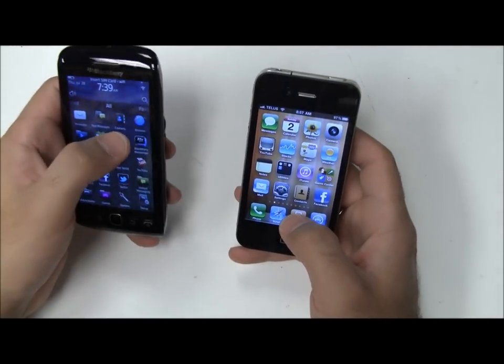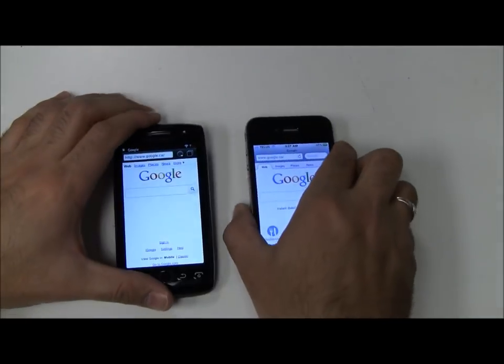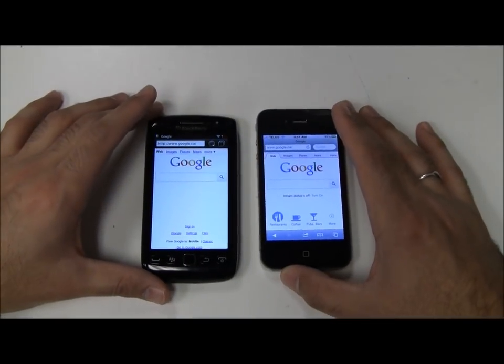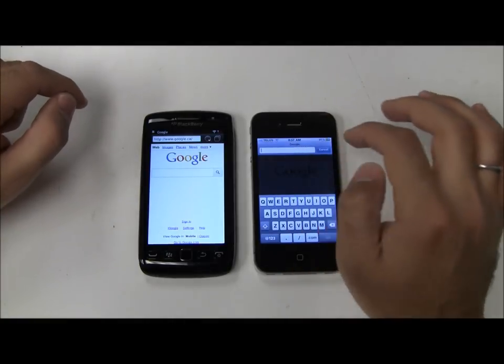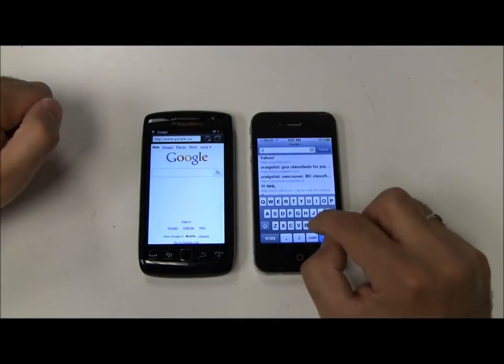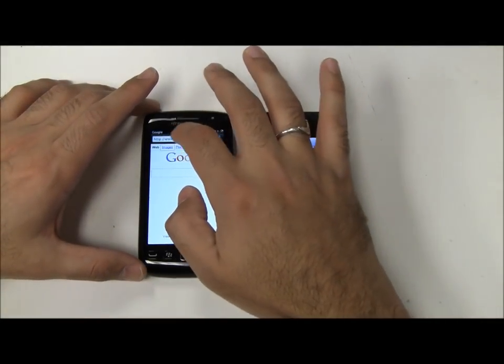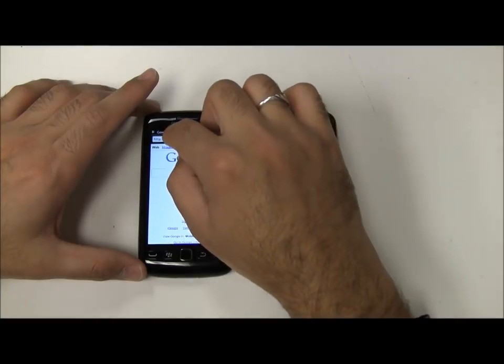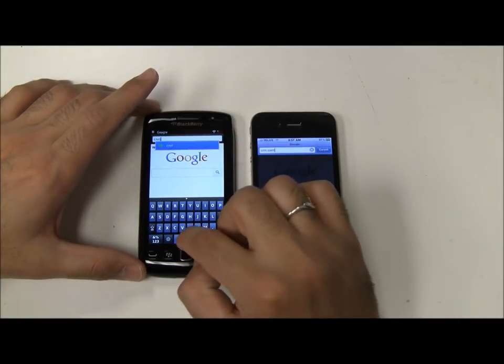I'm going to do a little bit of a browser comparison. I've got both of them set on Google right now, and both set on the same Wi-Fi network. I'm going to go onto CNN.com, one of the common sites I do some tests with.